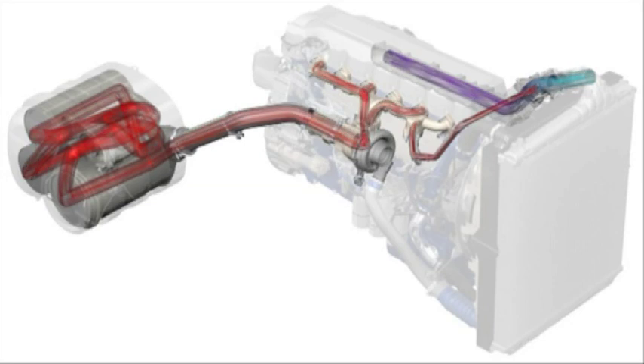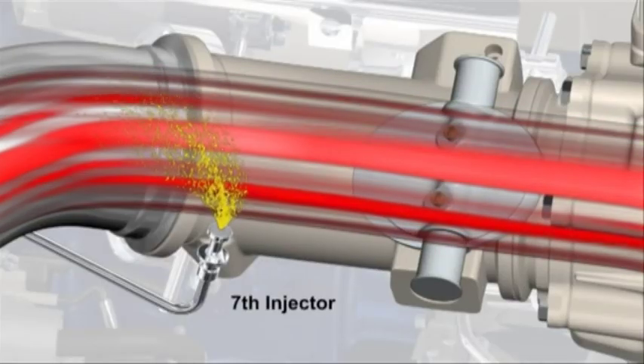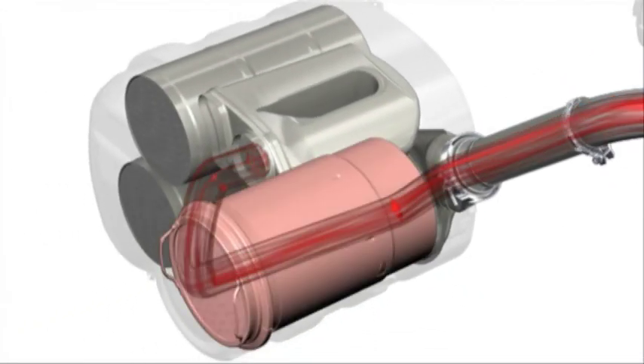Diesel is sprayed into the exhaust by the seventh injector. When the diesel hits the oxidisation catalyst, it burns and creates heat for the filter regeneration.